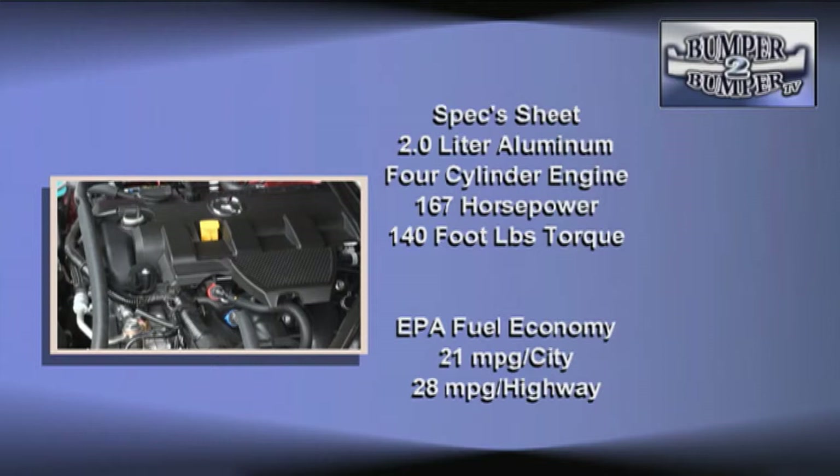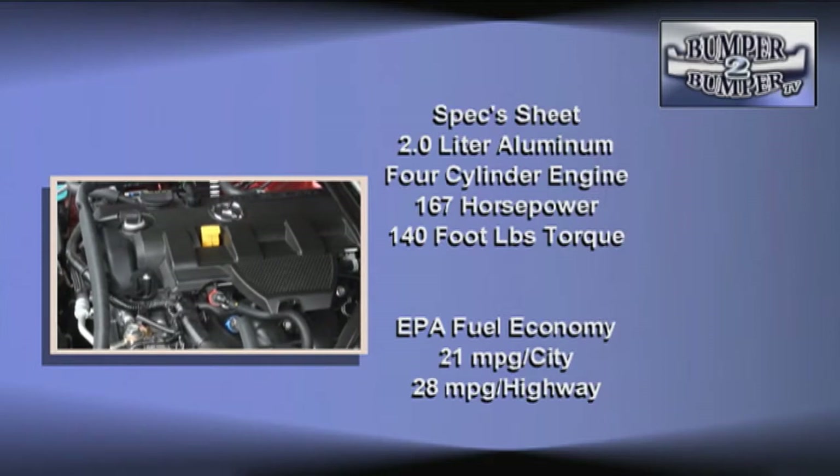Our test car came with the best drivetrain available for the platform. It's a chain-driven, two-liter aluminum block engine matched with a six-speed manual transmission. It turns out 167 horsepower and 140 foot-pounds of torque.